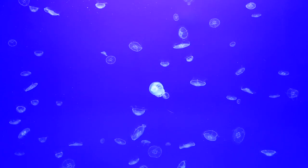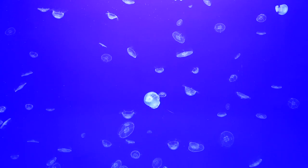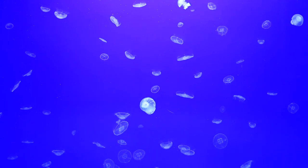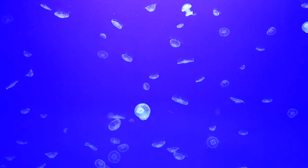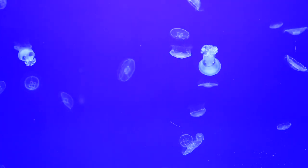These are moon jellyfish. They're found in our coastal British waters. They're one of the most common kept jellyfish in captivity. These jellyfish have very small delicate tentacles, and these are for catching small planktonic foods.